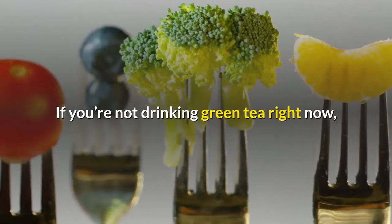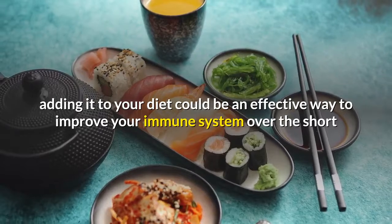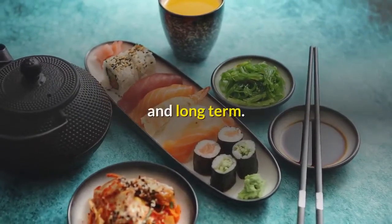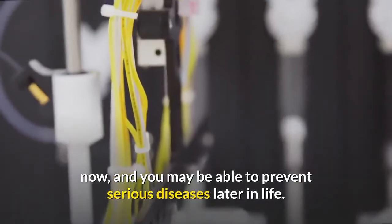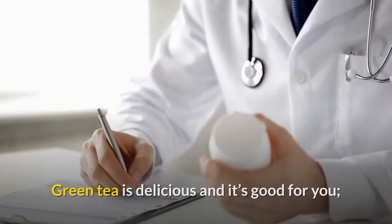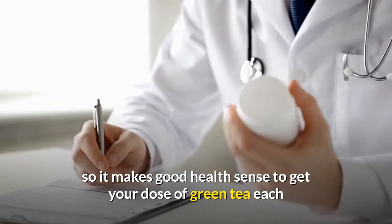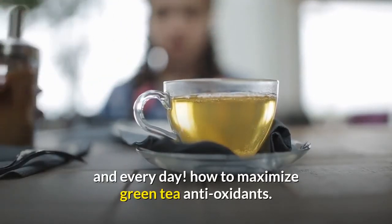If you're not drinking green tea right now, adding it to your diet could be an effective way to improve your immune system over the short and long term. You may be able to more effectively fight off little viruses that come your way right now, and you may be able to prevent serious diseases later in life. Green tea is delicious and it's good for you, so it makes good health sense to get your dose of green tea each and every day.